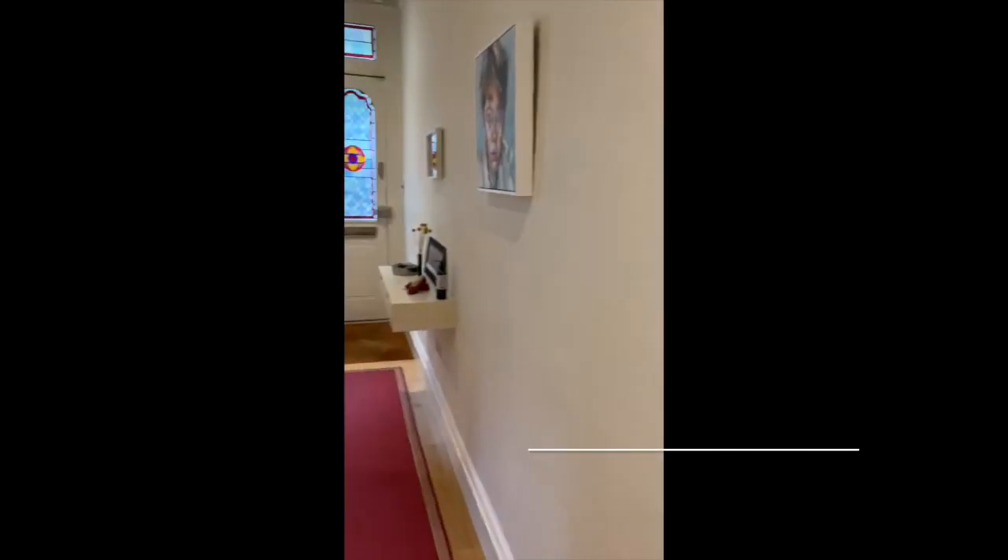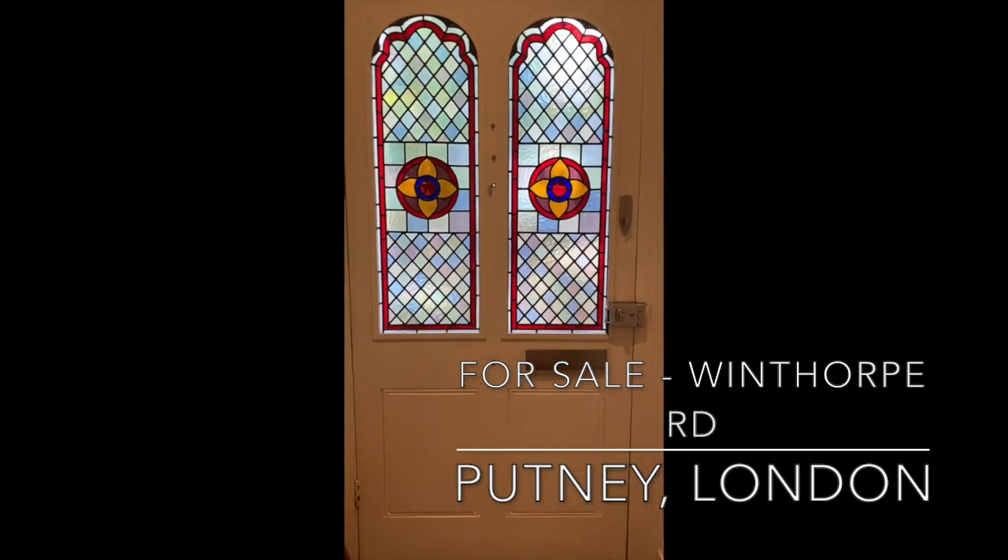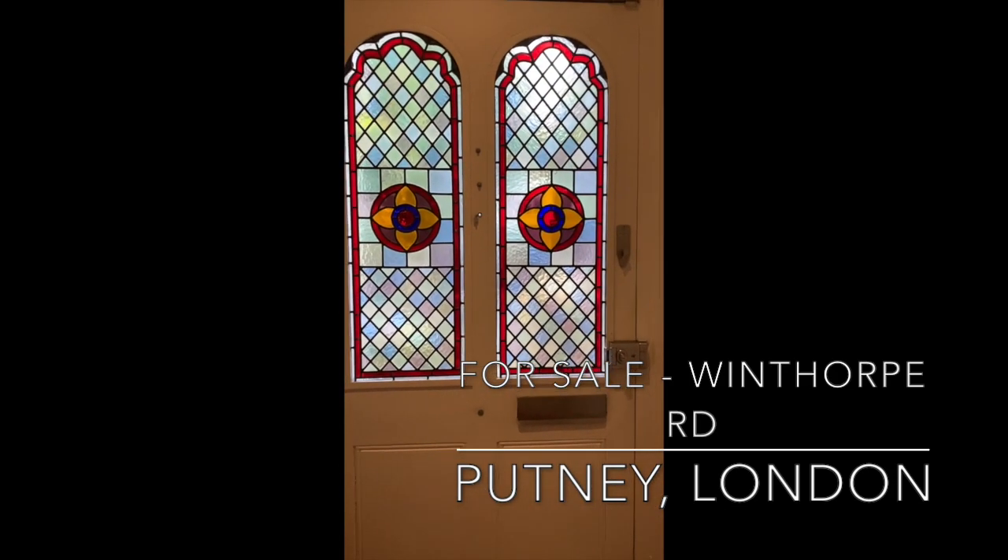So — four double bedrooms effectively, two offices, and a beautiful west-facing garden for entertaining. I hope you like it. It's on the market for sale — if you're interested, let me know. The link is in the post below. Bye!